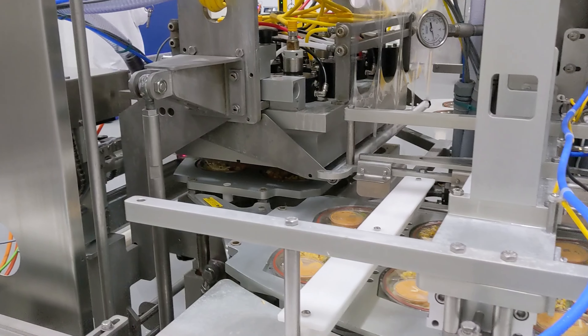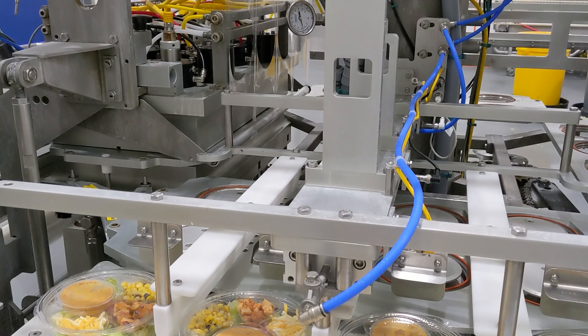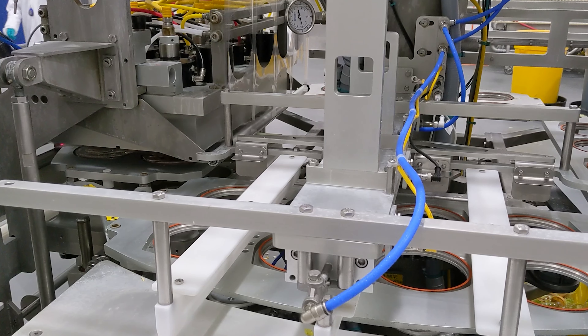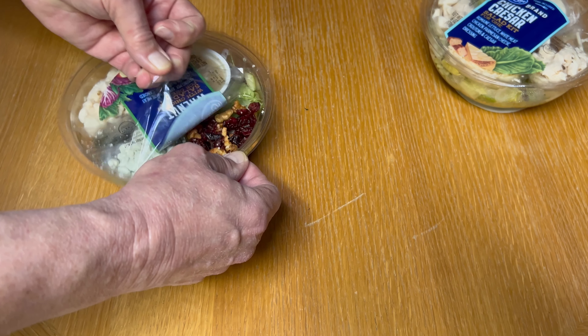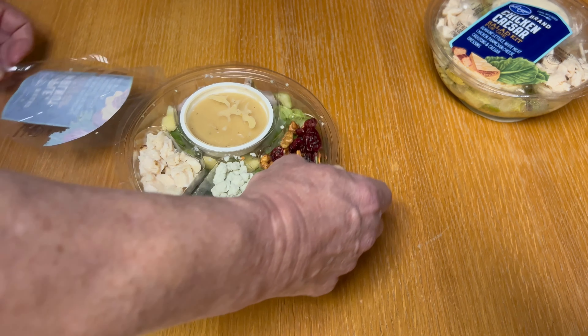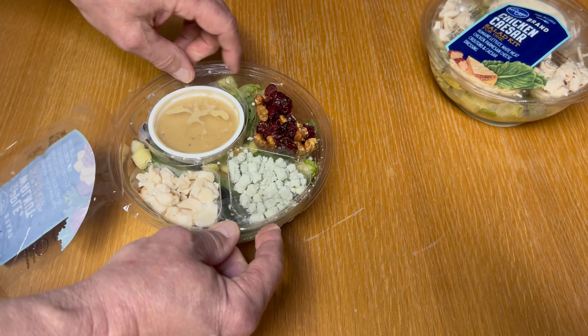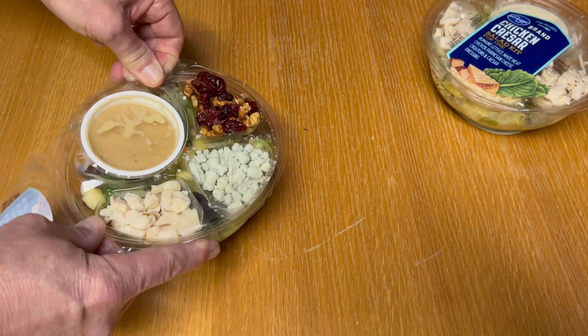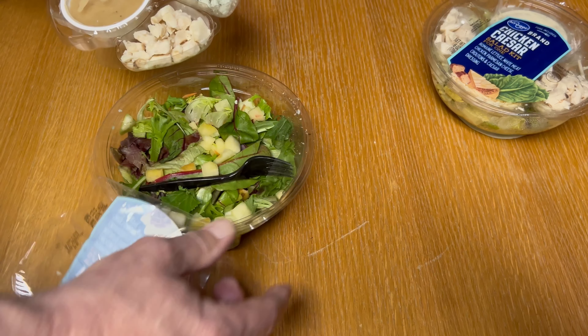We package anything from salads to meat products in modified atmosphere. These are packages that you would pick up every day in the grocery store. If you've ever picked up a single serve salad where you peel the lid off and mix the salad along with your condiments, that's one of our packages.